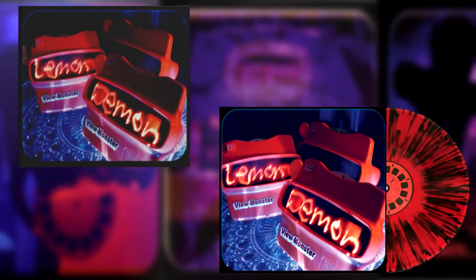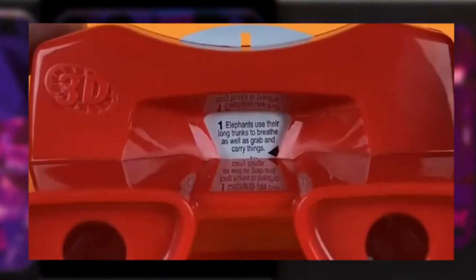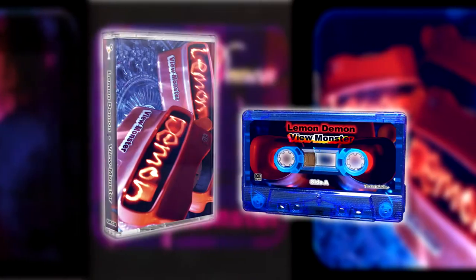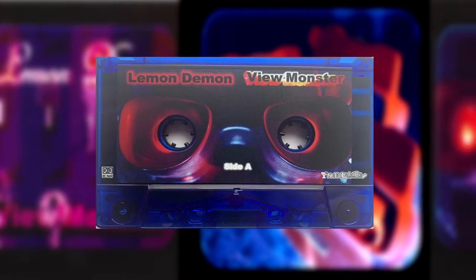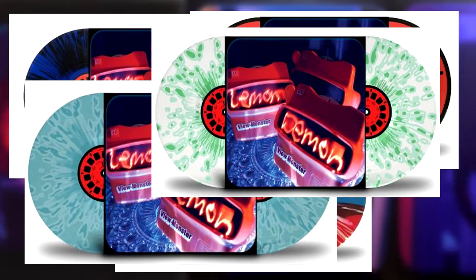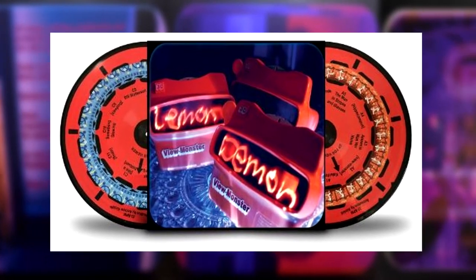For the vinyl and CD release, the style of the View-Master reels was put onto the discs themselves — it has the little squares where images would go, text with track titles, and even the 'Up For Viewer' text. The cassette has a cool look too: the little holes in the cassette itself kind of play like the eye holes to the View-Master, so you can put the cassette up to your face and pretend. There are also five vinyl versions — four are regular records with different colors or splatters, but one is a picture disc with animations, so as the record spins you see an animation play.